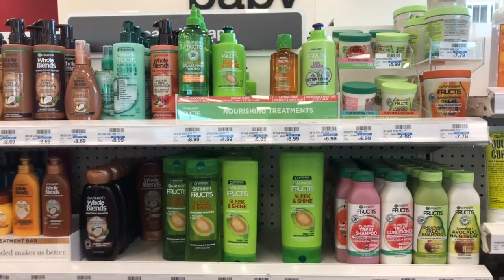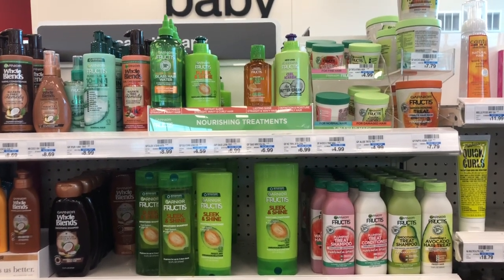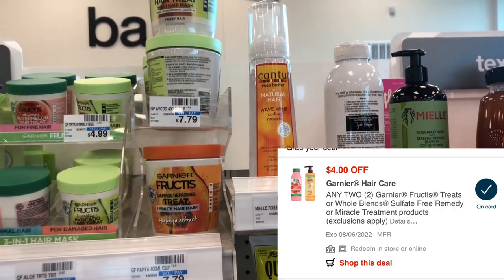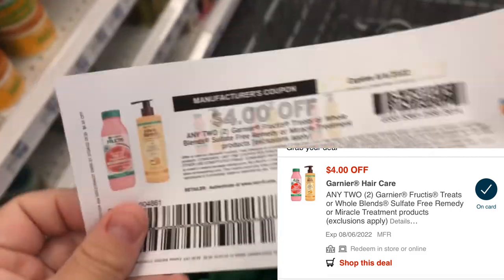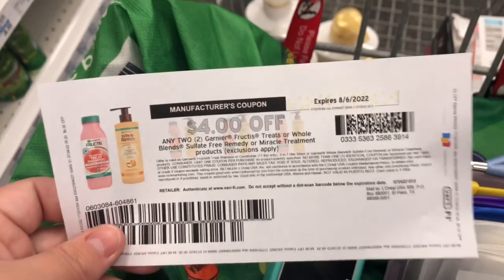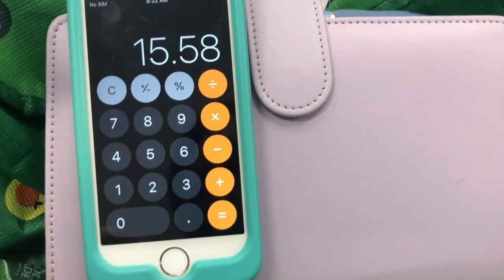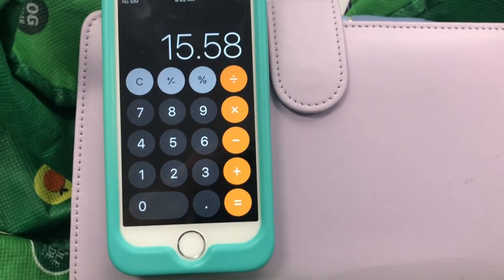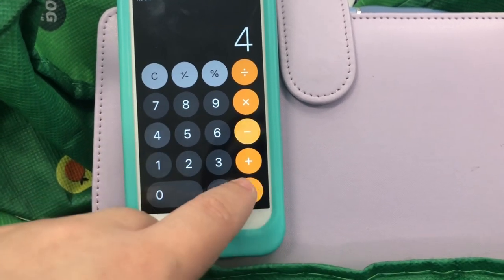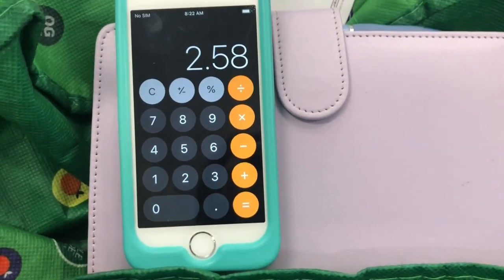Garnier hair treatments are on a spend-fifteen-get-five-dollars-back-in-extra-care-bucks promotion. The cheapest products included are these hair mask tubs, priced at $7.79 each. We have a four-dollar-off-two digital coupon that will likely work alongside a four-dollar-off-two paper coupon from coupons.com. Doing the math: $7.79 times two equals $15.58, so we earn the extra care buck. After the four-dollar printable and four-dollar digital, we pay $7.58 out of pocket but get back five dollars in extra care bucks, bringing our net cost to $2.58.